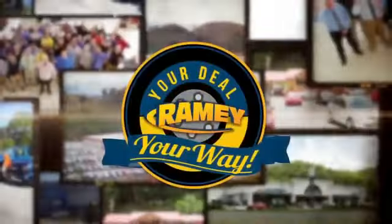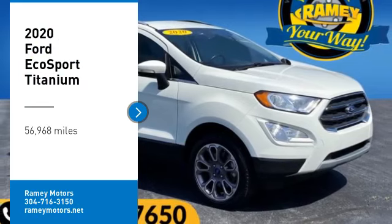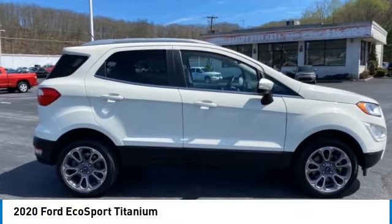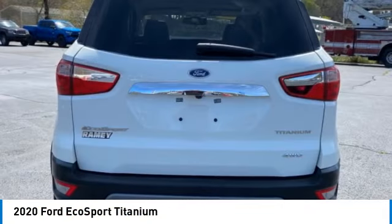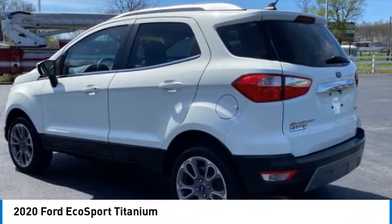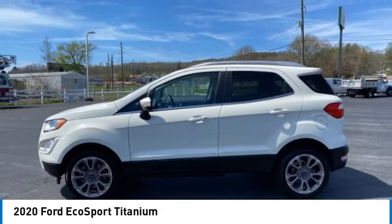At Ramey, it's your deal, your way. Come test drive the 2020 EcoSport. The Ford EcoSport has an upgraded interior that provides you all the features you could ever want. It also offers the functionality of an SUV, but in a size where you feel in control.